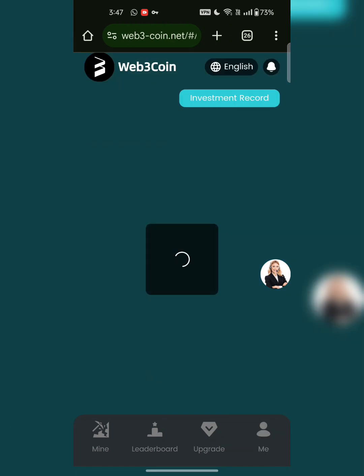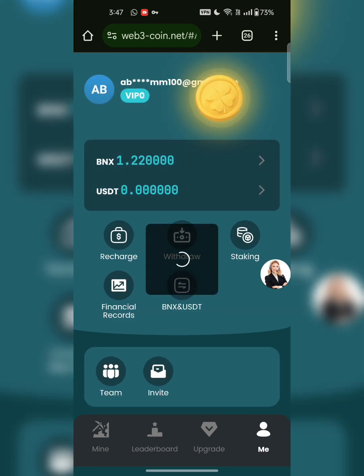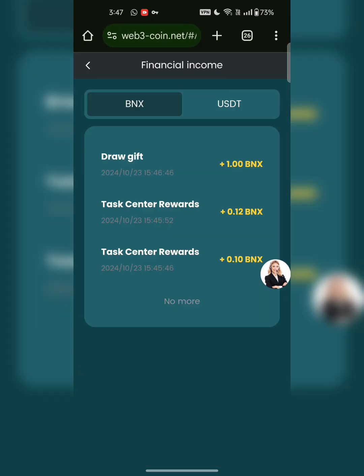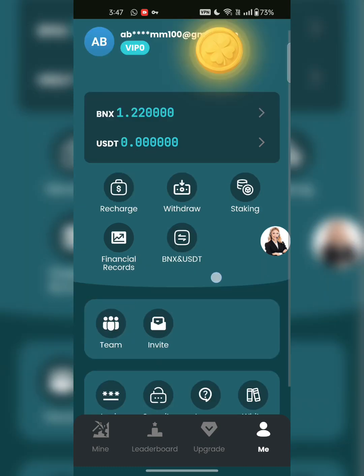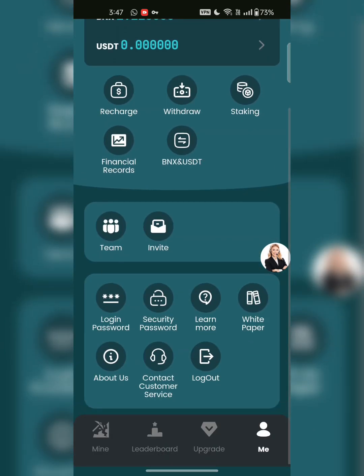If you go to staking, you can stake at 2% daily, 10-day cycle. The minimum investment is 100 BNX and the principal with interest is 120 BNX. Click on invest now to get the investment. These are the financial records — all details and transactions are available here. I already mentioned how you can invite your friend, and this is the team section.